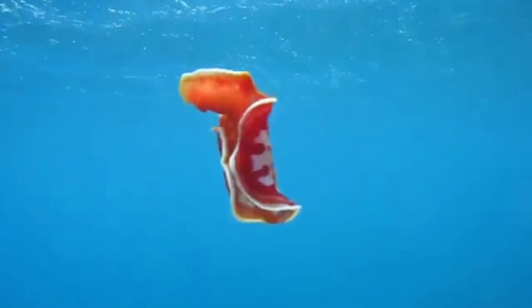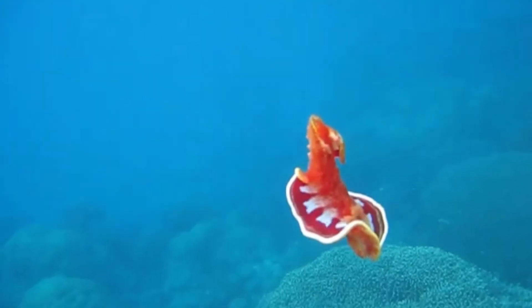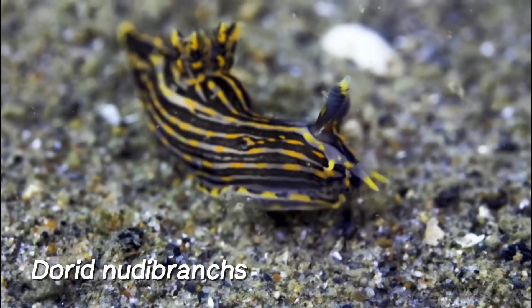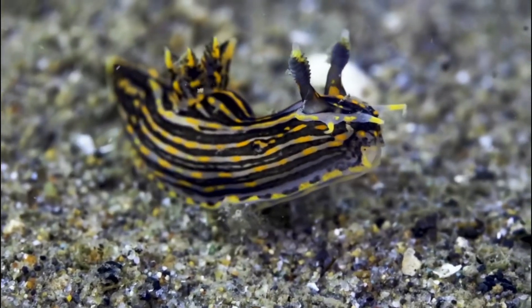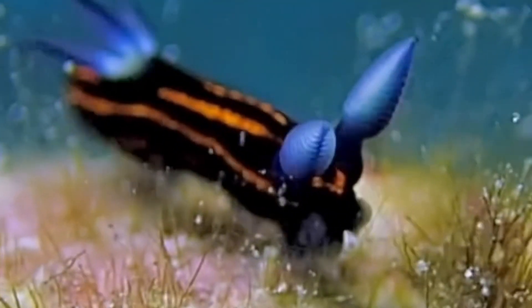Nudabranchs are split into several families, with Dorid and Aeolid nudabranchs being the most commonly seen. Dorid nudabranchs have a branchial plume of exposed gills on their posterior end. They are oftentimes found feeding on sponges and are known for their more rounded body shapes.